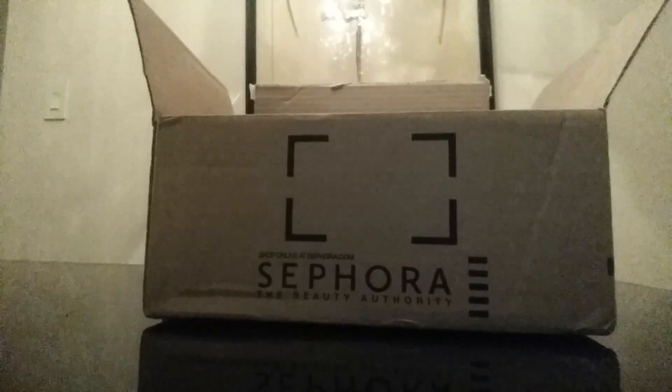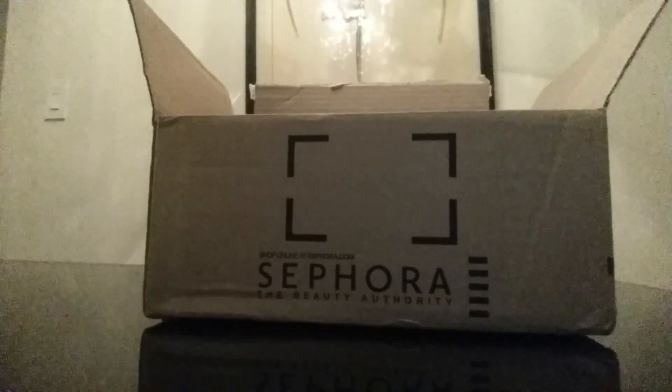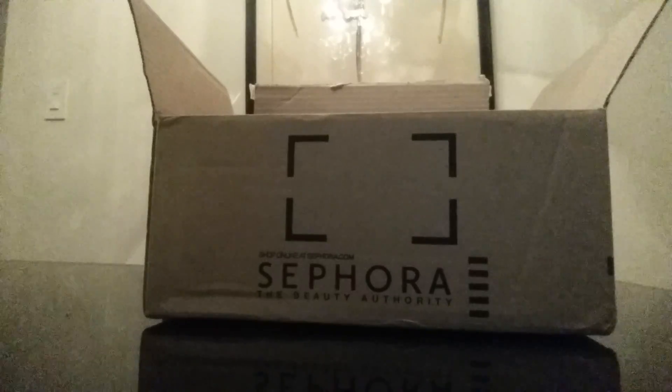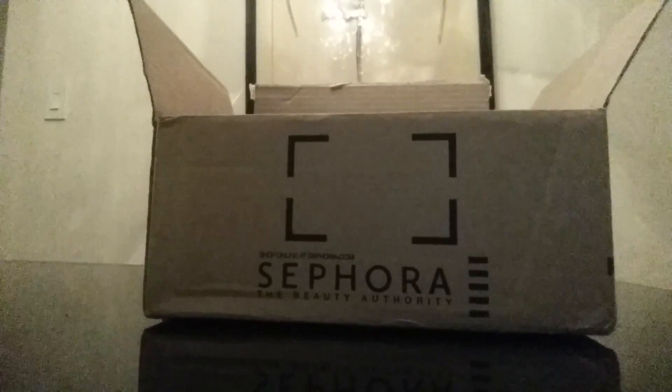Then I restocked on the Stila Stay All Day Waterproof Liquid Eyeliner. I would love to find a cheaper alternative to this because the tip gets fuzzy — it doesn't last a long time, but it stays put. I've tried the Givenchy, which is much more expensive, and it was terrible. I just can't find a drugstore alternative that stays put as well as this. But if anyone knows of one, please let me know because I just don't like the tip of this eyeliner. I plan every VIB sale to purchase a new one.